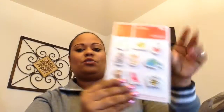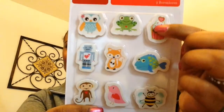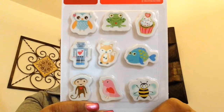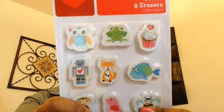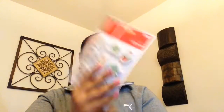I grabbed these adorable erasers — look at these, how cute! I loved the cupcake and Dory — if you've seen the movie you know what I'm talking about — and the little bumblebee, the monkey, the fox, the owl, and the frog. Just adorable.